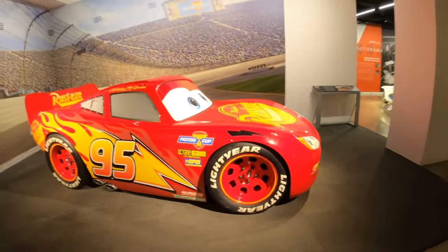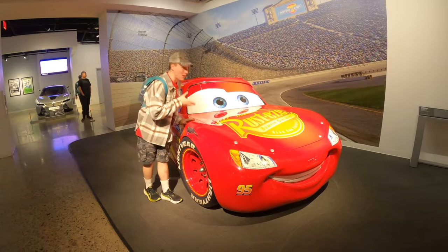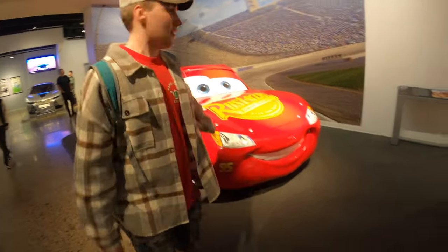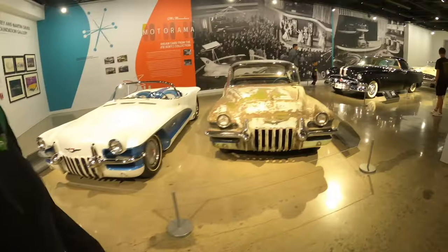The official Lightning McQueen! Check this out — Lightning McQueen himself, in the flesh. That is so cool to see. I'm using him as the thumbnail for today's video.